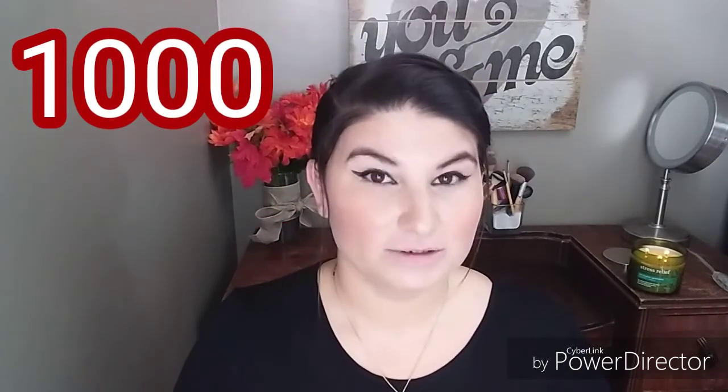This giveaway will start as soon as I hit 1,000 subscribers and post that video. There will be three boxes to choose from for the winner — you just need to tell me which one you'd rather win.